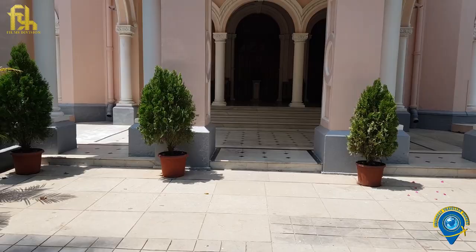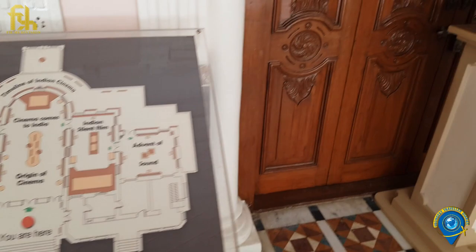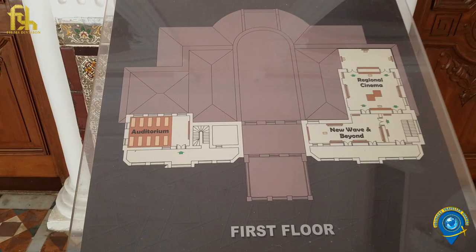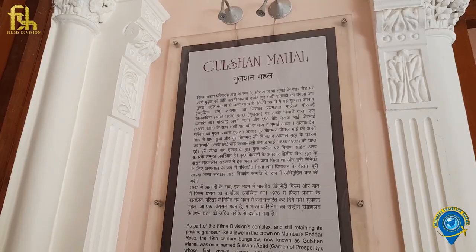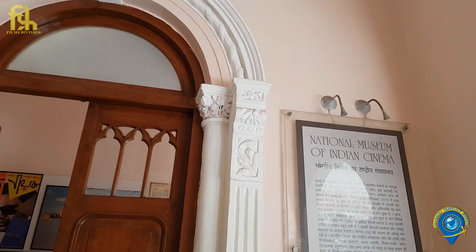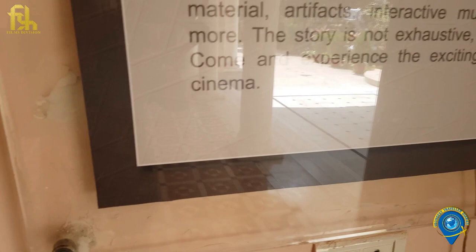As part of the Films Division's complex and still retaining its pristine grandeur like a jewel in the crown on Mumbai's Pedder Road, the 19th century bungalow now known as the Gulshan Mahal was once named Gulshan Abad, which means Garden of Prosperity, whose first known owner was Peer Boy Kalakdina, a merchant from Kutch, Gujarat. During World War II, the government converted this building into a hospital for soldiers. During the partition, the building was acquired by the Government of India as an evacuee property. In 1976, offices of the Films Division were shifted to a new building constructed on the campus. The present Gulshan Mahal is a heritage structure that appropriately houses the first phase of the National Museum of Indian Cinema.